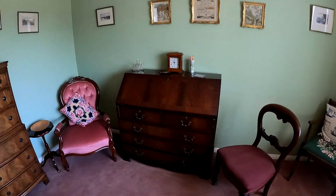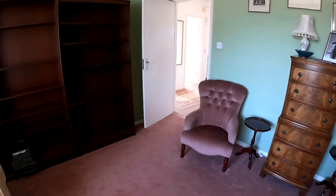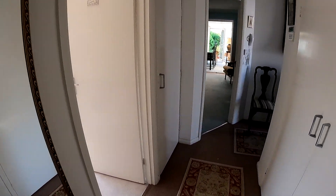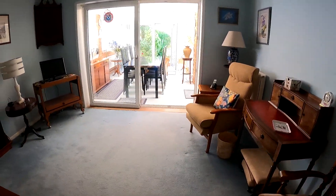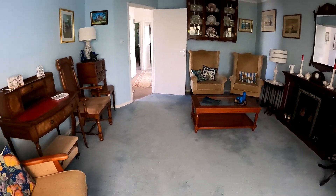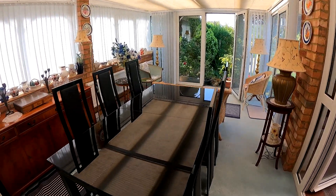Next up we'll go through into the lounge and then the conservatory. Here we are in the lounge — loads of space in here. We've got the sliding doors leading out into the conservatory extension, which makes for a fantastic dining room or family space depending on how you'd like to arrange your living accommodation. Coming through into the conservatory, it's really nice, light and bright with access out into the rear garden.